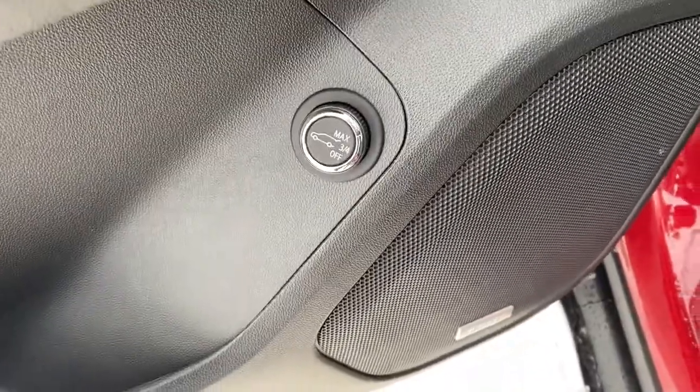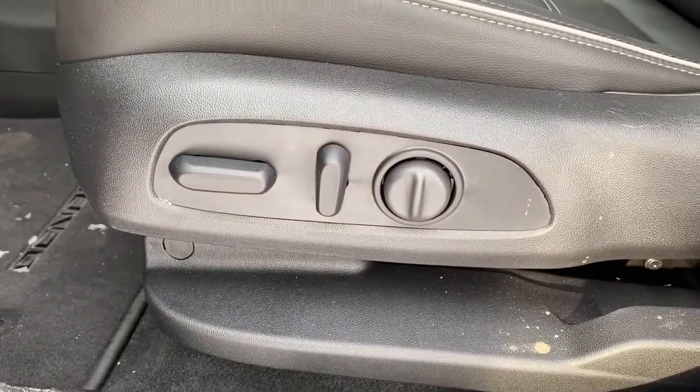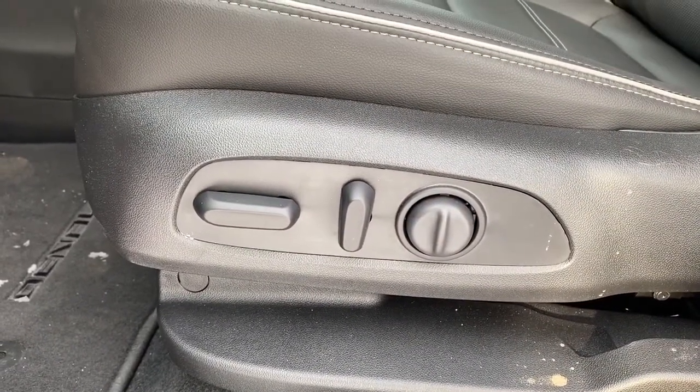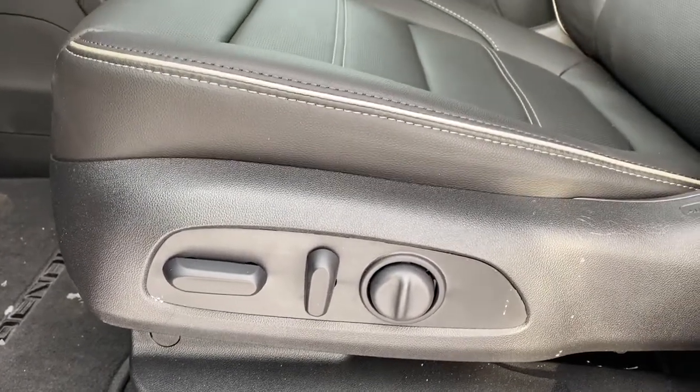Just below that we've got our power liftgate button as well as the premium Bose sound system. Here we've got our power adjustable driver seat with lumbar support, and those buttons can be found on both the driver's seat as well as the front passenger seat.